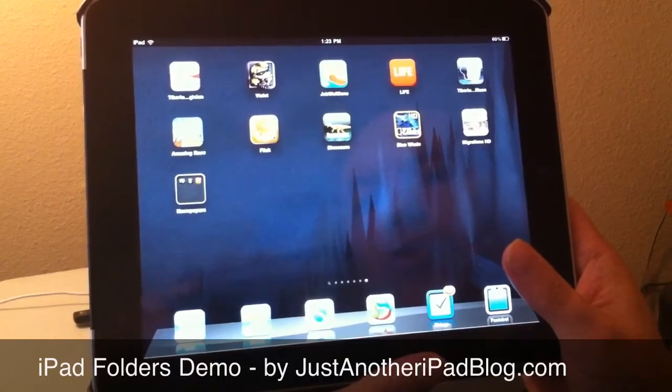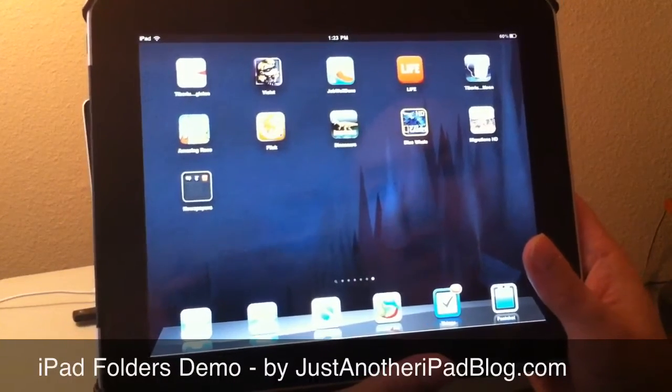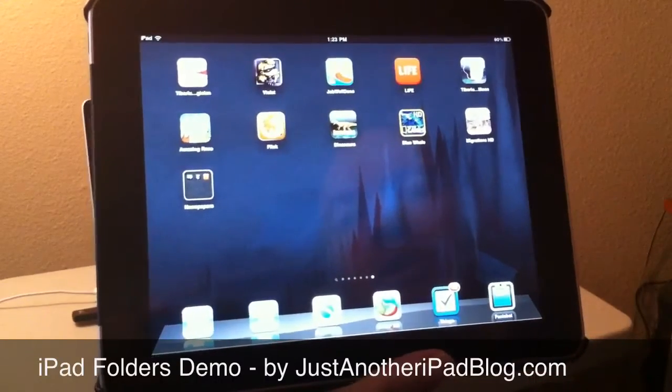What folders do is they allow you to organize your apps and your home screens more effectively — a lot more effectively actually — by grouping apps together.